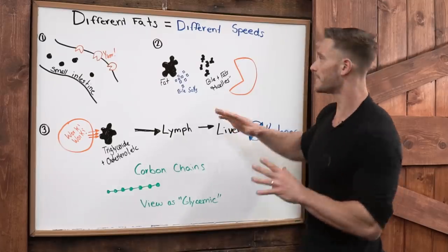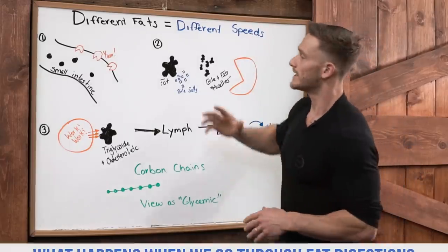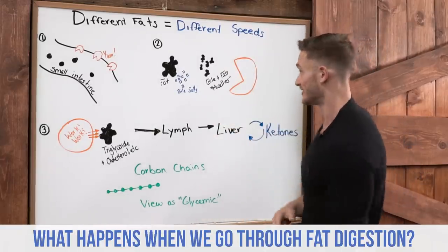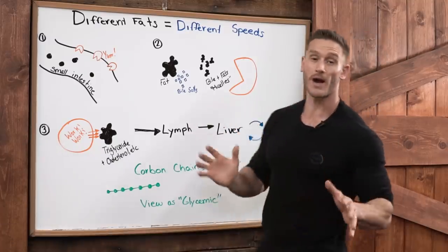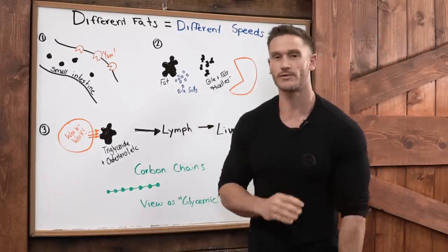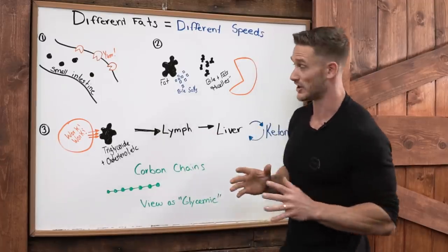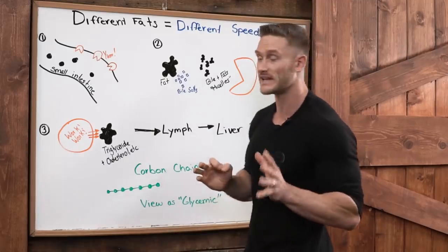The topic of this video is: different fats equal different speeds. The first thing we truly have to know is what happens when we go through fat digestion. Right now this just looks crazy, but I promise it's going to make perfect sense. Please stick with me through the entirety of this video, because at the end of it you're going to have a big aha moment. Everything will start making sense as far as keto goes.